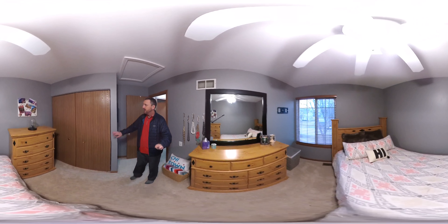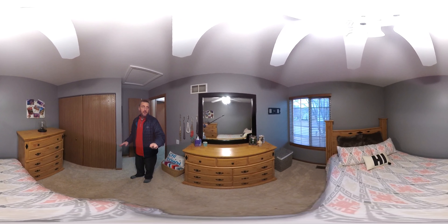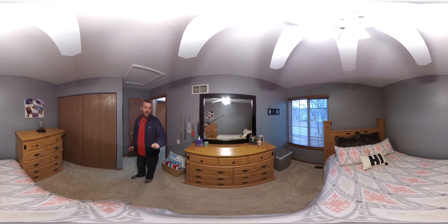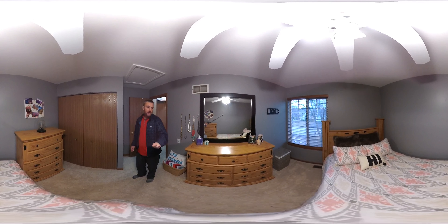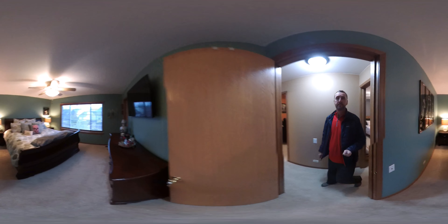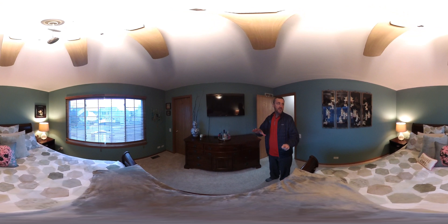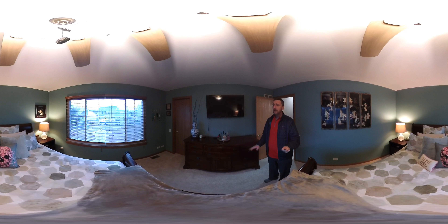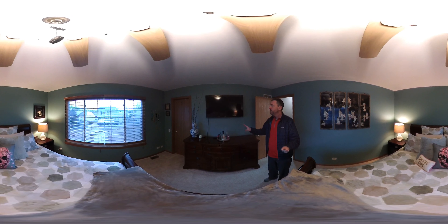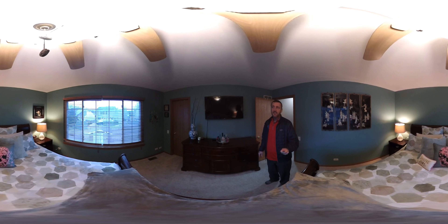Here's the second bedroom — nice big closet area here, another ceiling fan with the wood blinds. Just perfect condition; you really don't have to do anything to move into this home. And here's the master, one more time with the ceiling fan and the wood blinds. Nice big room with a nice walk-in closet.